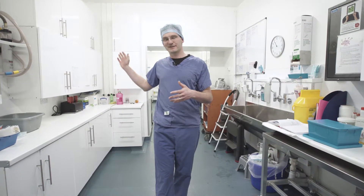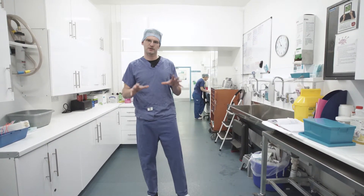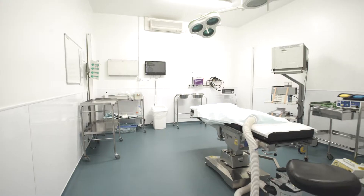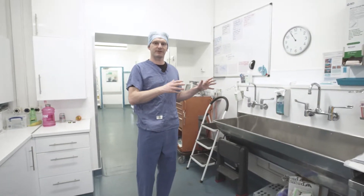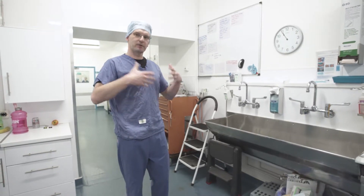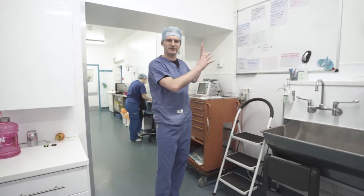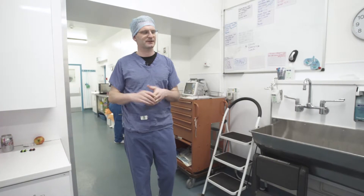We've got four theatres on this side of the practice. This prep area is quite important because there's a lot of activity that goes on here both whilst the animals are in surgery and prior to them entering the theatre area. We've got our scrub sinks allowing the surgeons to surgically prep their hands before gloving up and moving into sterile gowns. Just above is the operations list and scheduling, which allows our theatre supervisors to coordinate how patients move through the practice and across all the different theatres.